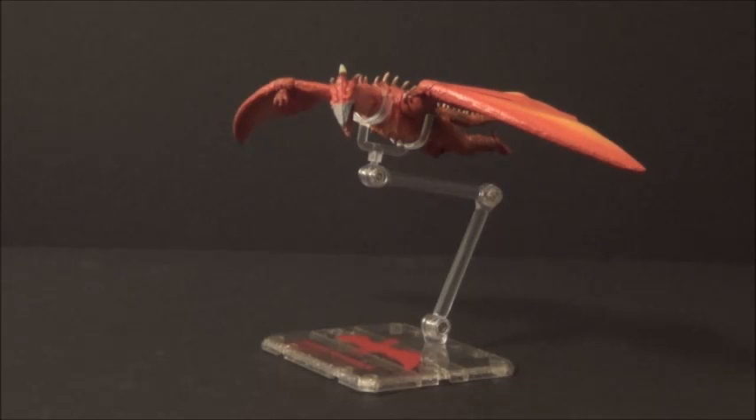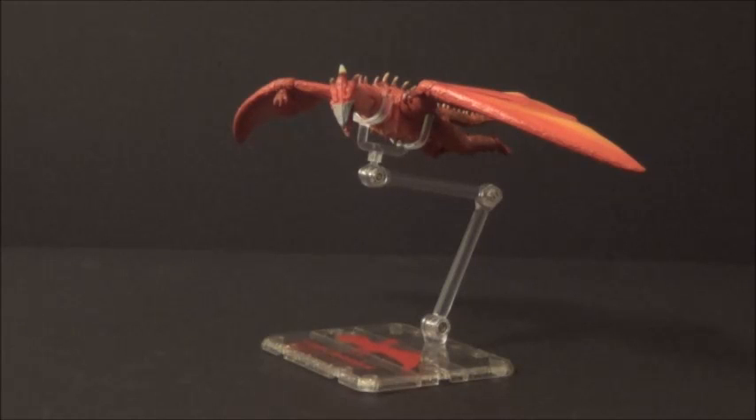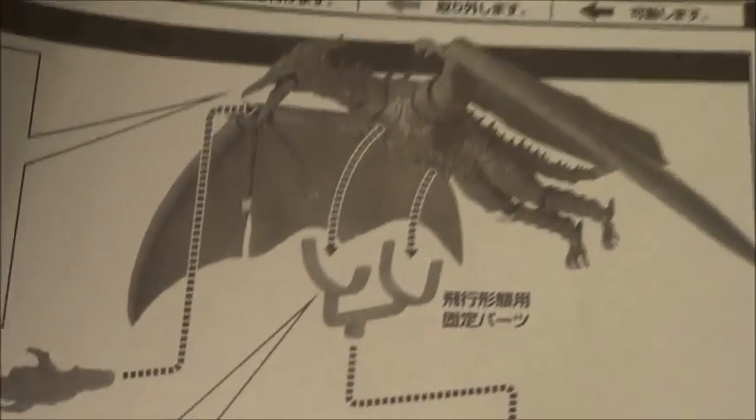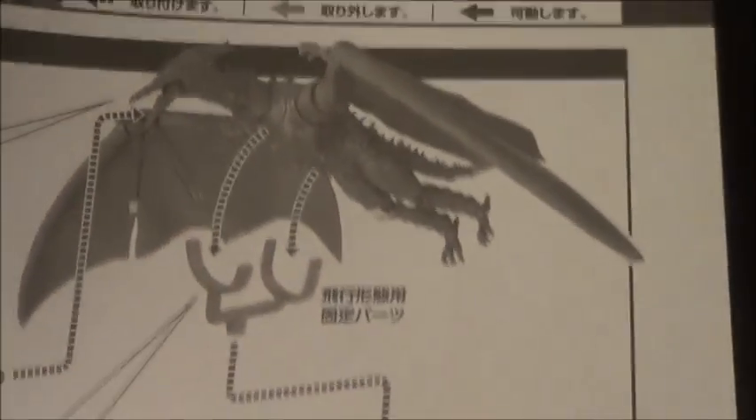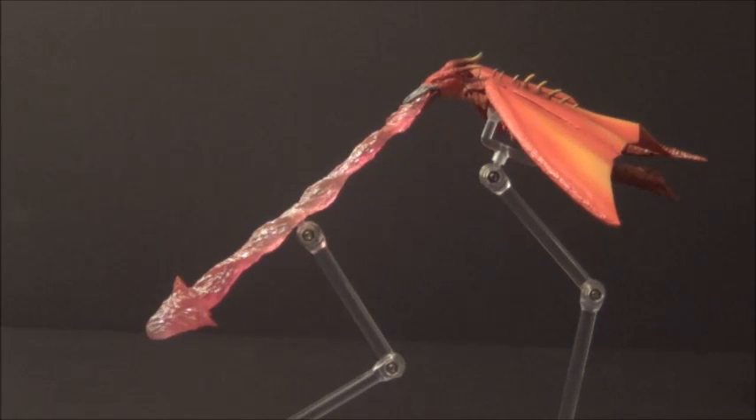Fire Rodan also comes with three little cup pieces — one for each stand. You can plug this cup-like part into it. Here I'll show you a picture of it on the instructions — see that thing right there? He just sits on top of it. And here you can see Rodan with his blast — Fire Rodan's blast. It just plugs in right there. Really nice — it is an excellent looking blast. Very, very well detailed.